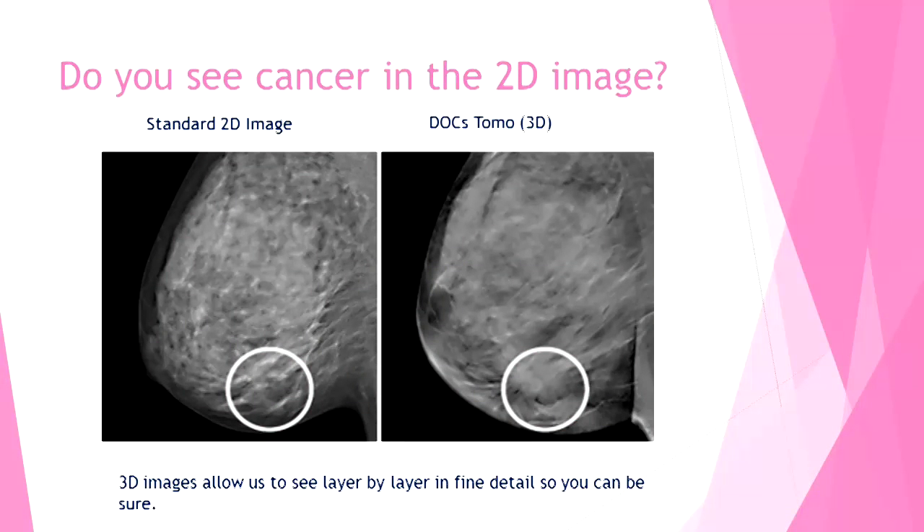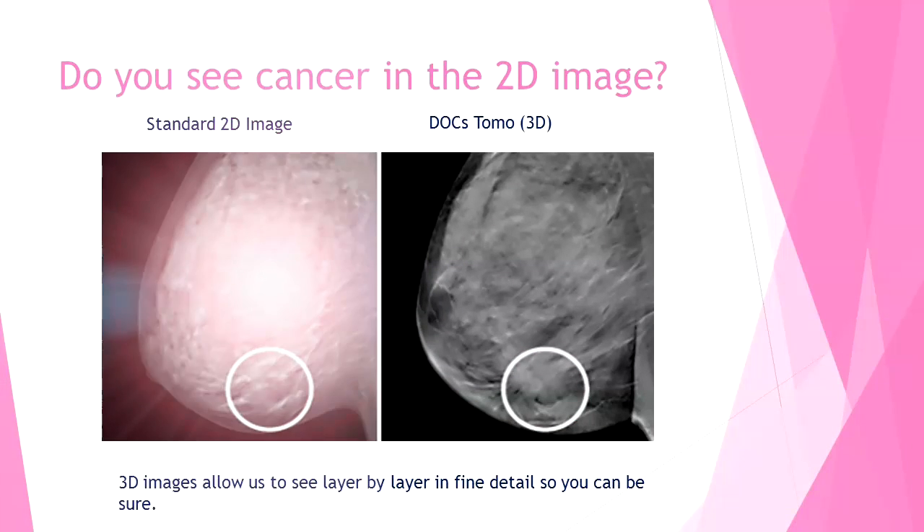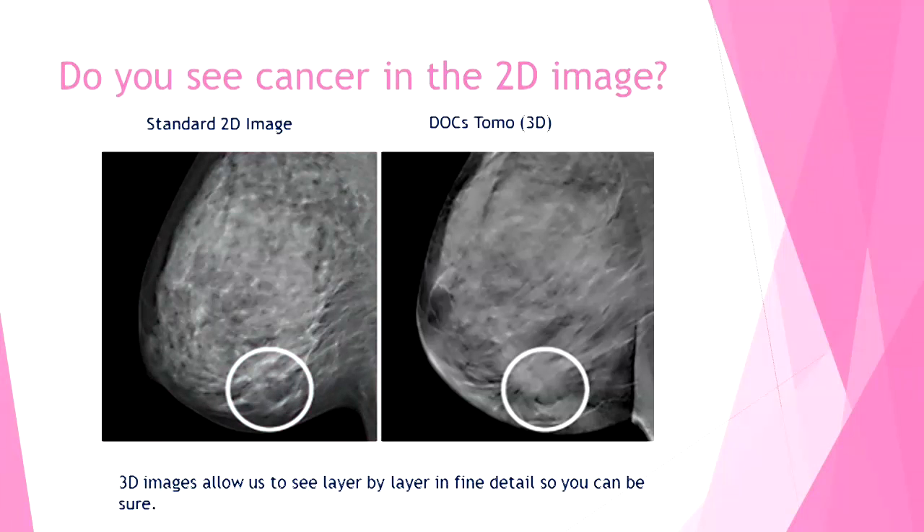This is the breast of a 57-year-old woman. On the left is a standard 2D mammogram, which would require an ultrasound or MRI to further reveal disease. On the right, disease is clear the first time with Tomo Synthesis.